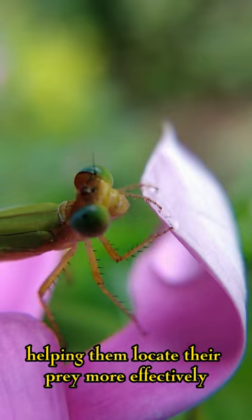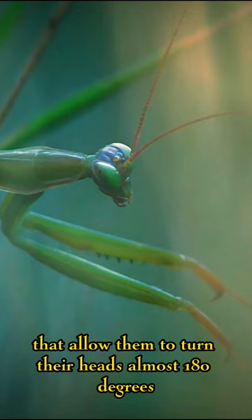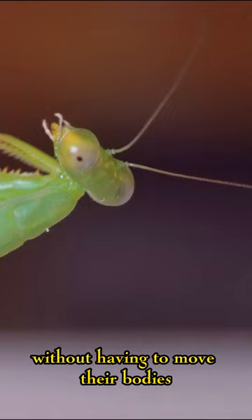Mantises have incredibly flexible necks that allow them to turn their heads almost 180 degrees, allowing them to fully see their surroundings without having to move their bodies. This ability helps them find their prey or avoid predators more easily.